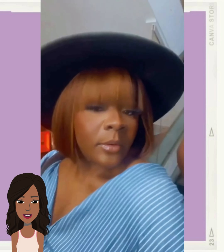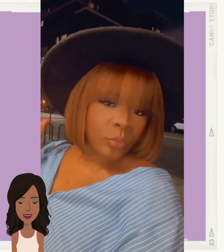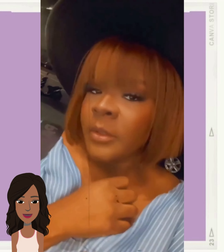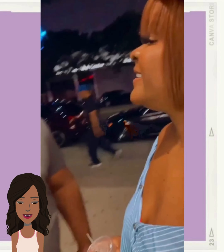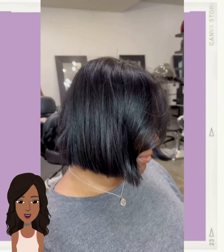Gorgeous chocolate-colored bob haircut with bangs in the front — yes! Oh my gosh, that color is just everything, just perfect. And then we have another all-black bob.